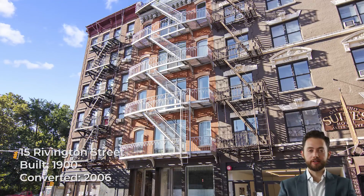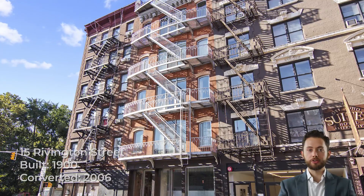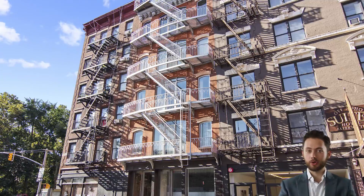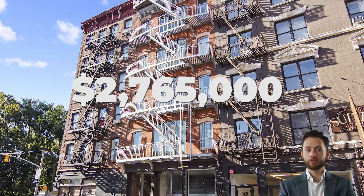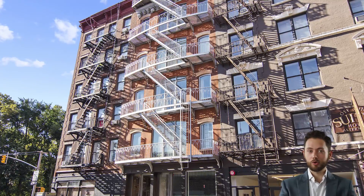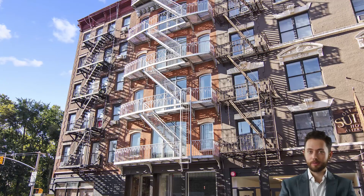15 Rivington Street was built in 1900 and converted to condos in 1988. It is an intimate building with only 5 apartments in total. The most recent sale was apartment 4, which sold for $2.765 million in May 2019. The penthouse, which features a private roof deck, lap pool and outdoor grill, was listed for rent in 2020, asking $16,000 a month.